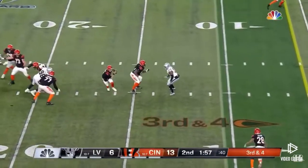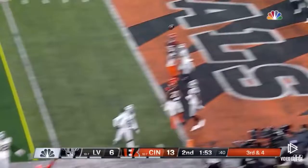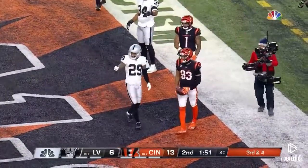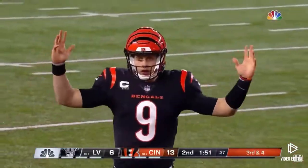Five of the pattern. Burrow tries to keep it alive. Scrambles. Throws it back in the end zone — but was he out of bounds first, or is it a touchdown? Think he was out of bounds. They're discussing it. Caught in the back by Boyd. Conversational. There's a lot of...